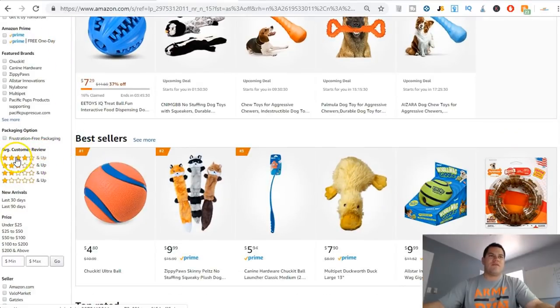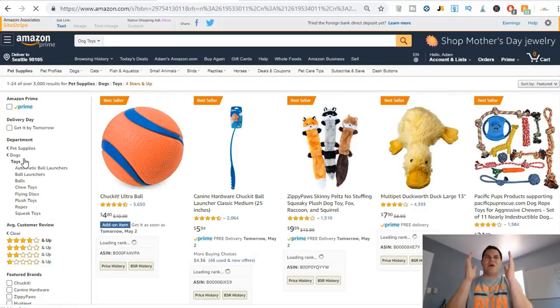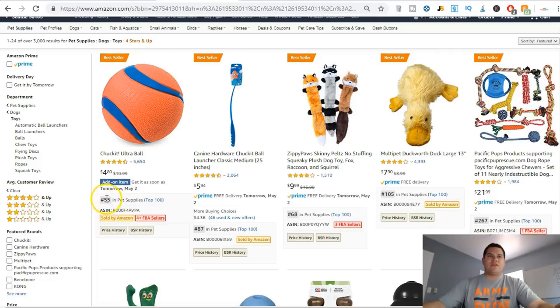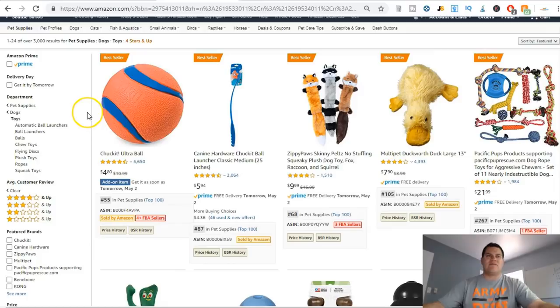I filter by four stars and up because I want to find the best products possible — I don't want to find something that's just going to break and be of no use. Now there's an app I use called DS Amazon Quick View. I just have the free version, which gives me the important information I need.